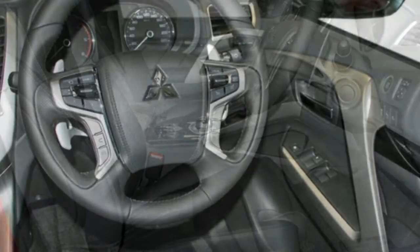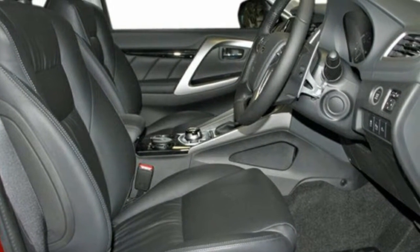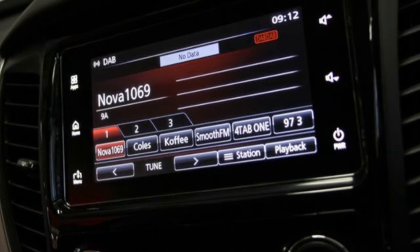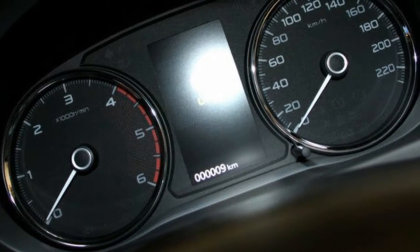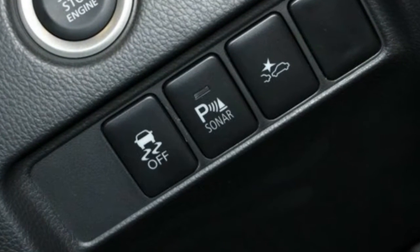This vehicle has all the features you could dream of: remote central locking, power steering, climate control. The anti-lock braking system will help deliver you safely to your destination. Lane change warning and more.